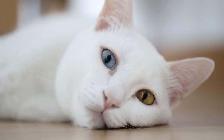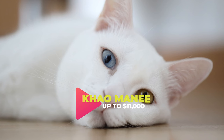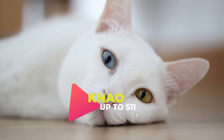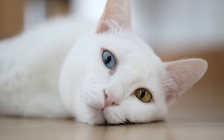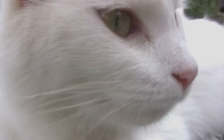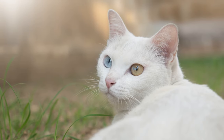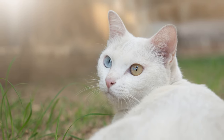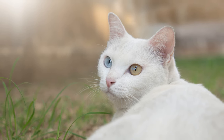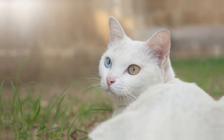Sliding into the fourth spot is the Khao Manee. Originating from Thailand, this breed is renowned for its stunning white coat and mismatched eyes. Fondly referred to as the White Gem, these cats are seen as a beacon of luck and prosperity in their homeland. If you're considering adding a Khao Manee to your family, be prepared for an average cost ranging from $7,000 to $11,000, although prices can vary depending on the breeder.